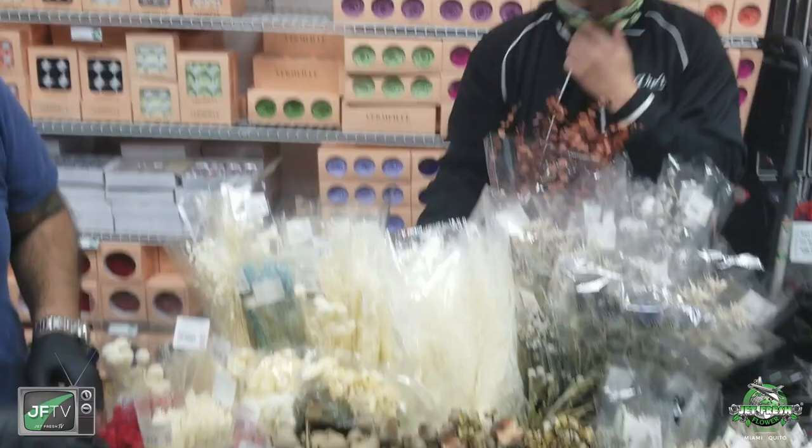This is just a sampling of what's available, just a taste of what we're bringing in. There's so much more coming in from all over the world — dried and preserved products — and we're really expanding this line. Give us a call at 305-499-9144, or email us at sales@jefffreshflowers.com. Let's get together, brainstorm, and get you some awesome preserved and dried items. I'm the Fern, Casey — it's been a pleasure. Have a great day!